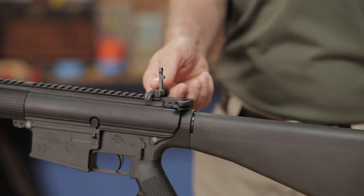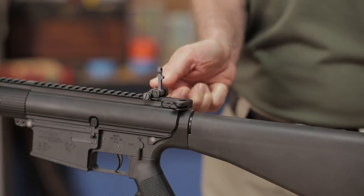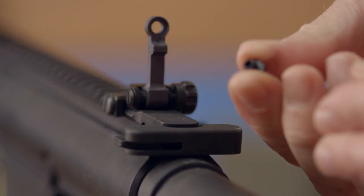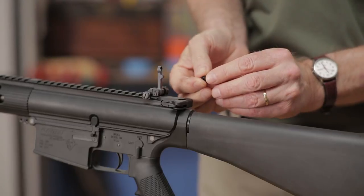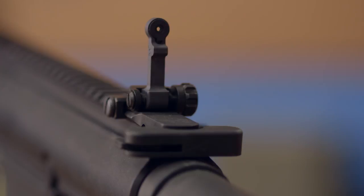The 300-meter folding rear sight has a fixed post aperture, ideal for close to medium range use. Adjustable for windage only, it has a polymer insert you can push into the aperture to narrow the view for more precise targeting. The 300-meter micro rear sight is a tenth of an inch shorter than the standard 300-meter rear sight when folded and is adjustable only for windage.